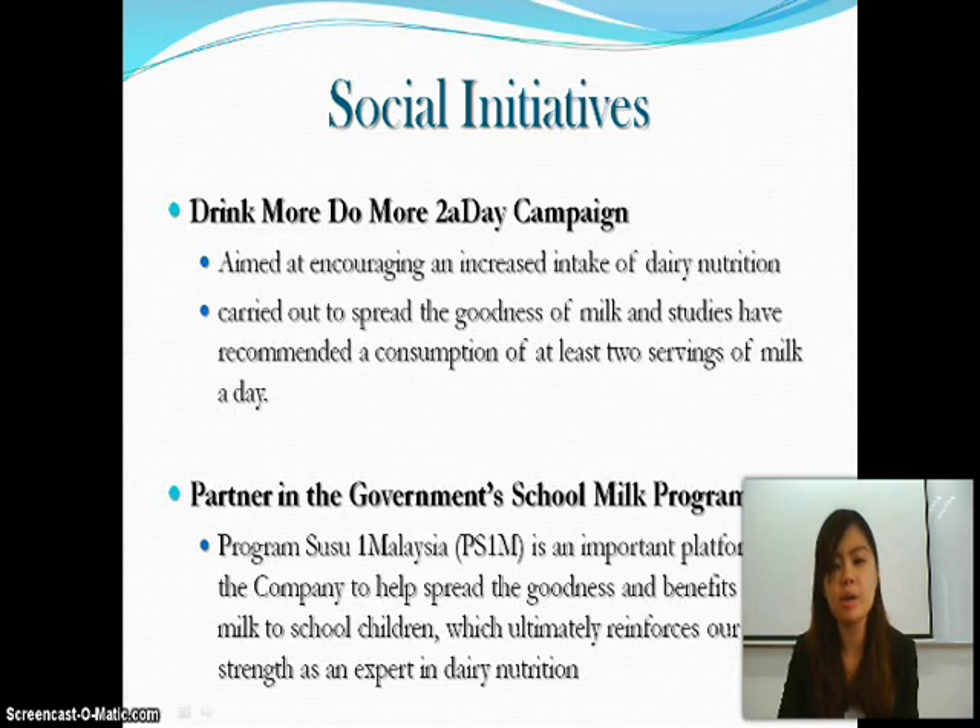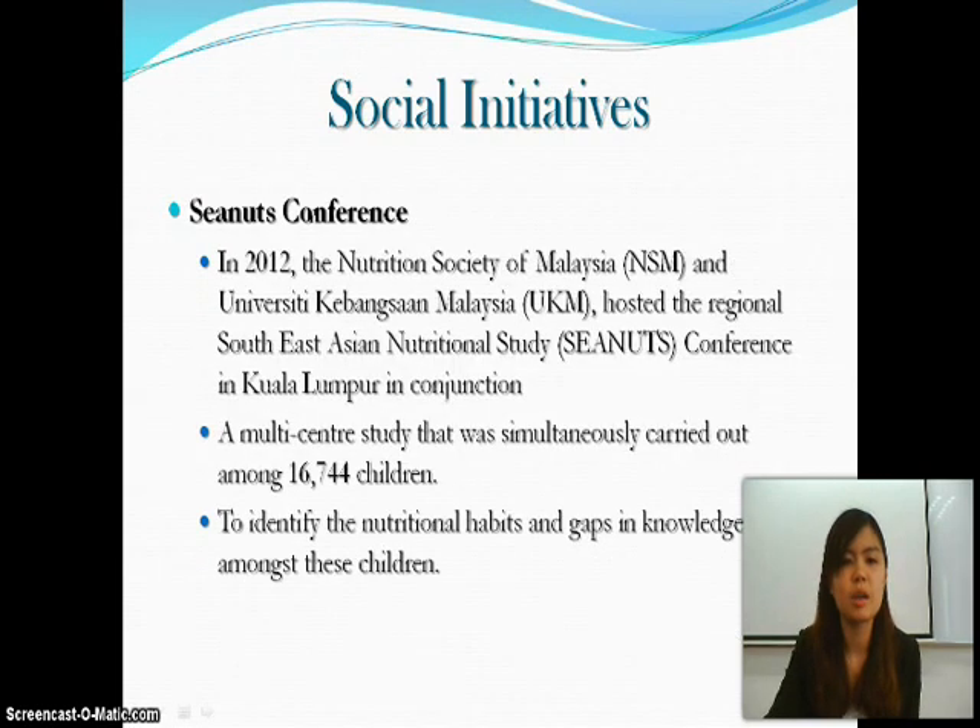They also partner in the government's school milk program for kids. The PS1M program — Susu 1 Malaysia — is an important platform for the company to help spread the goodness and benefits of milk to school children, which reinforces their strength as an expert in dairy nutrition. They also organized a CNUT Conference. In 2012, the Nutrition Society of Malaysia (NSM) and Universiti Kebangsaan Malaysia (UKM) hosted a regional Southeast Asian Nutrition Study known as the CNUT Conference in Kuala Lumpur. A multi-center study was simultaneously carried out among 16,744 children to identify nutritional habits and gaps in knowledge.